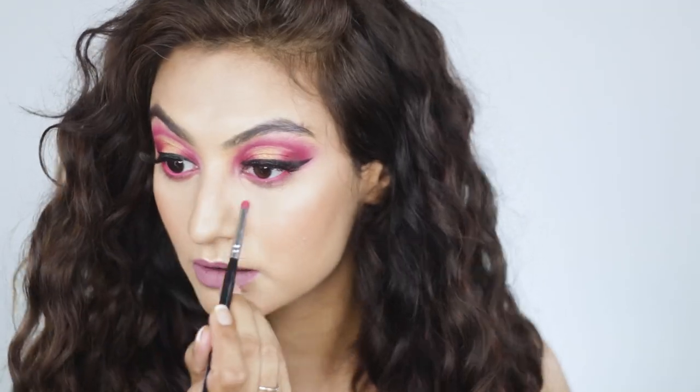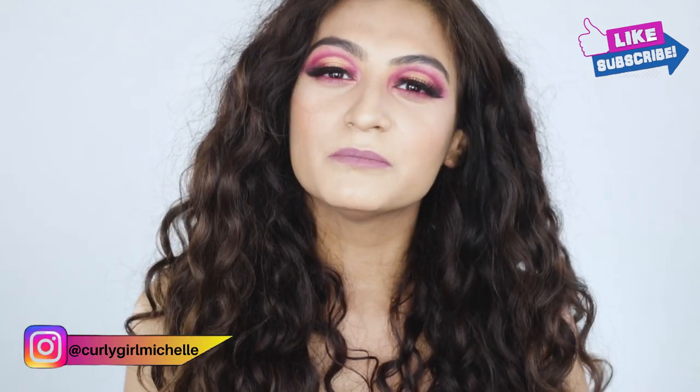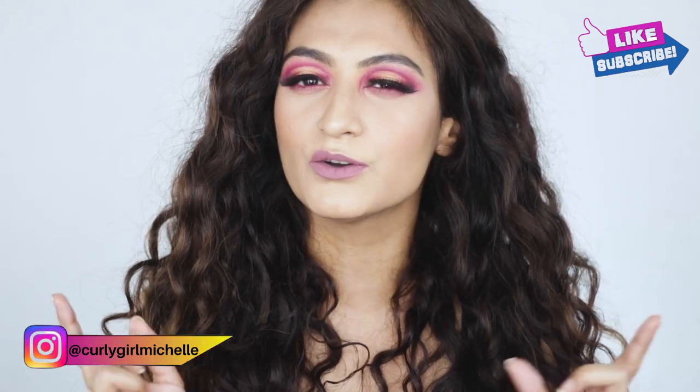Hi guys, my name is Michelle and I create hair, makeup, and lifestyle content here on YouTube. Today I'm doing a chatty get ready with me, so if you want to see how I created this makeup and want to know what's been up with me, then keep watching.